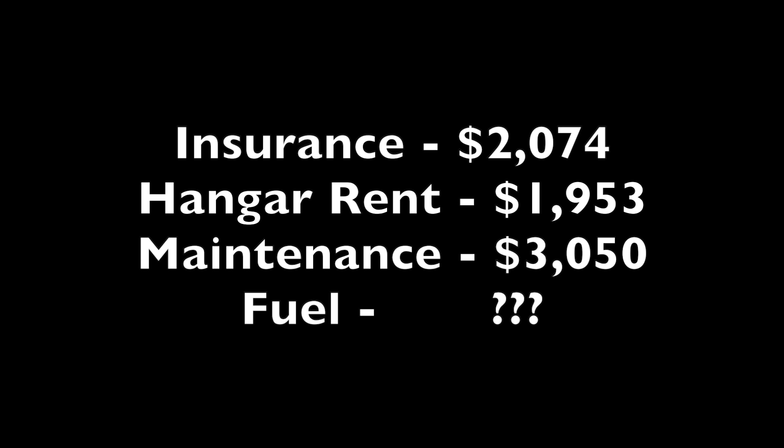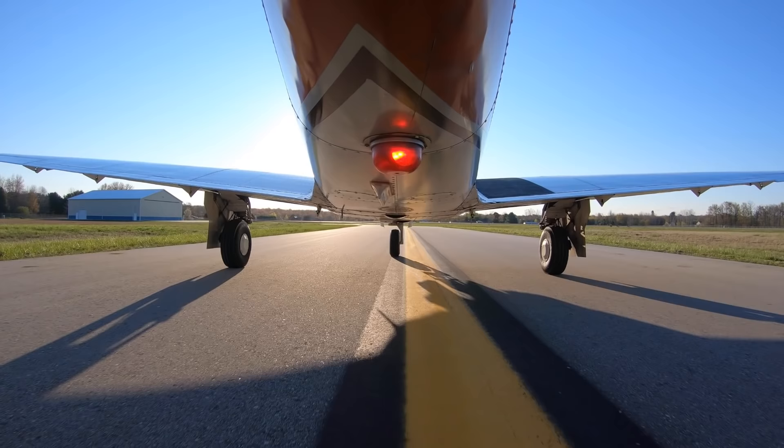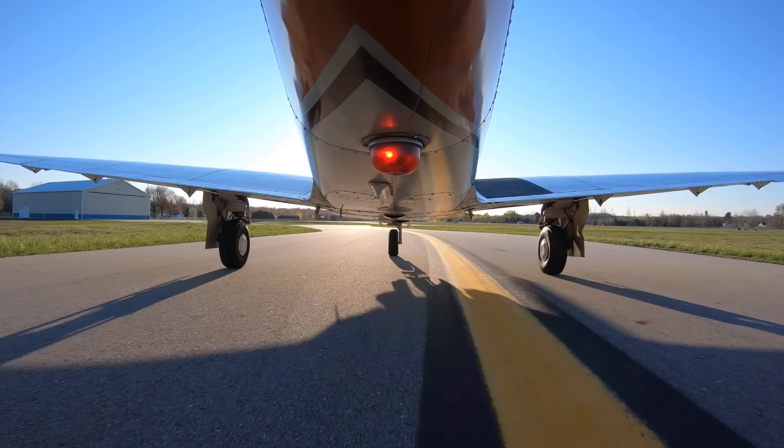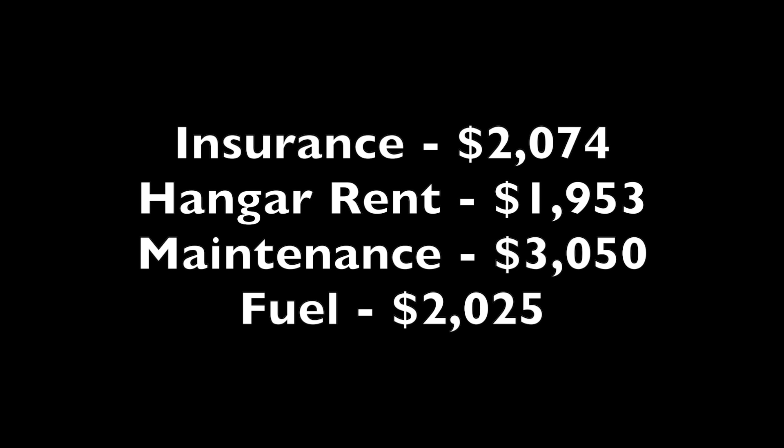The final category of costs are those which are completely variable — costs only caused by flying the plane. This might include items such as fuel and tie-down fees. In our case, our only variable cost was fuel. This year we spent $2,025 in fuel. Of course, I haven't told you how many hours we flew quite yet.